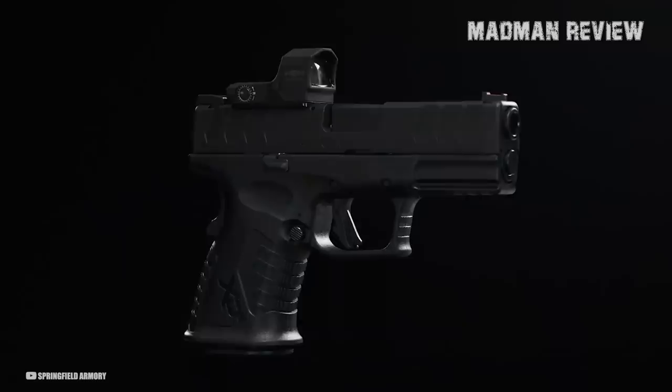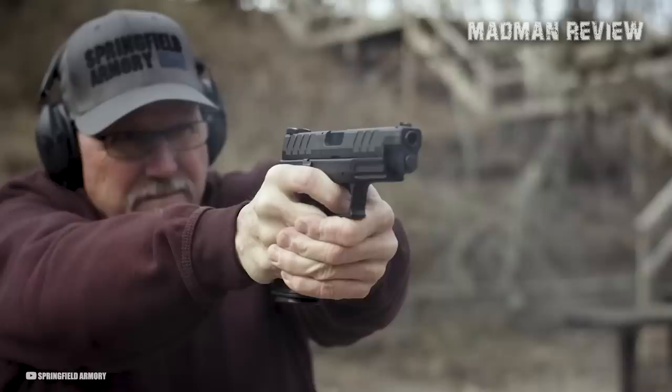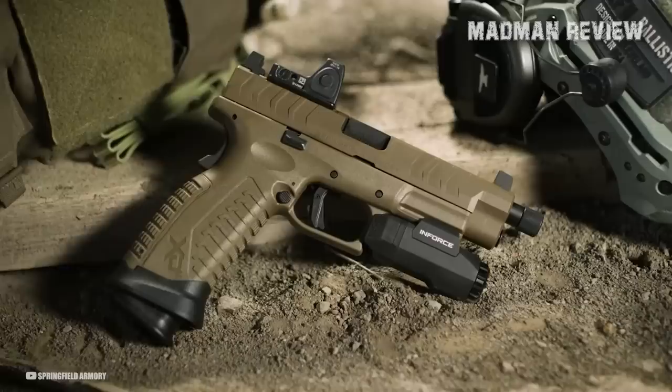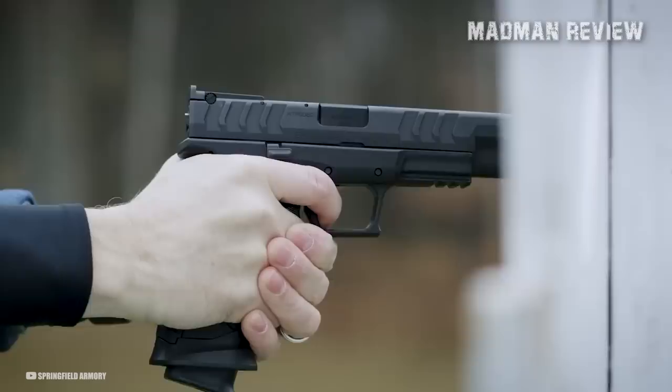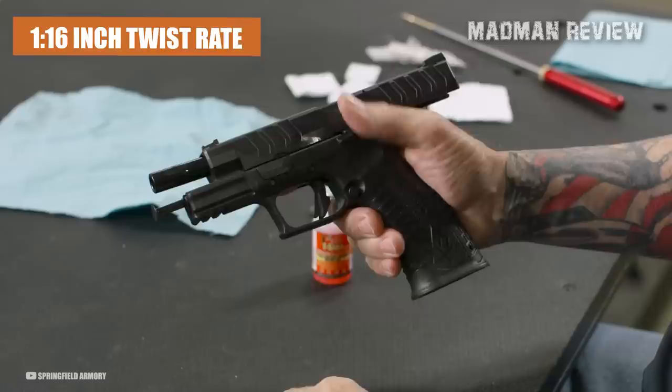The XDM Elite 10mm is optics-ready, as its slide comes milled from the factory to accommodate your preferred red dot sight. This allows for quick and easy target acquisition, giving you an edge in any situation. The extended and flared short magwell is designed to combine compact dimensions with ultra-fast reload capabilities, making it ideal for self-defense scenarios where time is of the essence. The gun's 4.5-inch hammer-forged steel barrel has a Melonite finish and a 1-in-16-inch twist rate, helping to ensure accuracy and reliability.